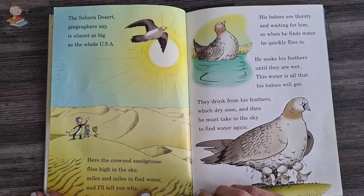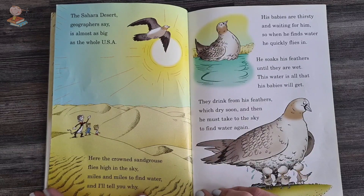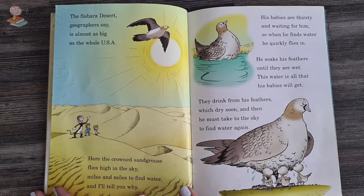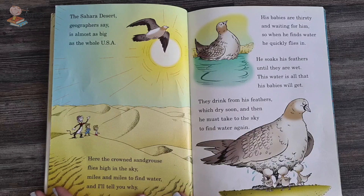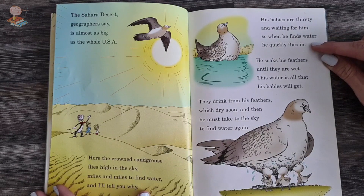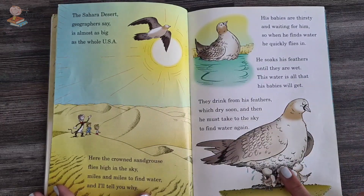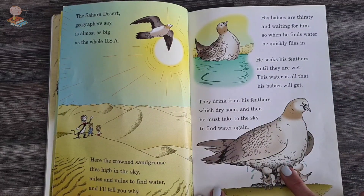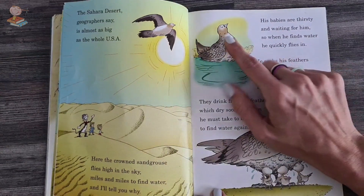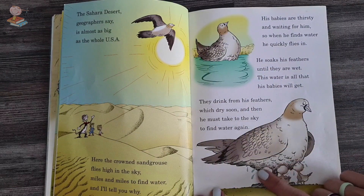The Sahara desert, geographers say, is almost as big as the whole USA — the whole of America. Here, the crowned sandgrouse flies high in the sky, miles and miles to find water. His babies are thirsty and waiting for him, so when he finds water, he soaks up his feathers until they are wet — this water is all that his babies will get. They drink from his feathers. Then he must take to the sky and find water again. He soaks his feathers with water, flies all the way back to his babies, and they drink the water off his feathers.